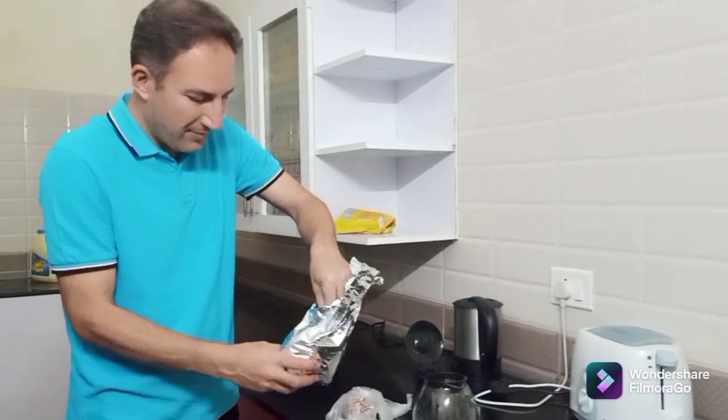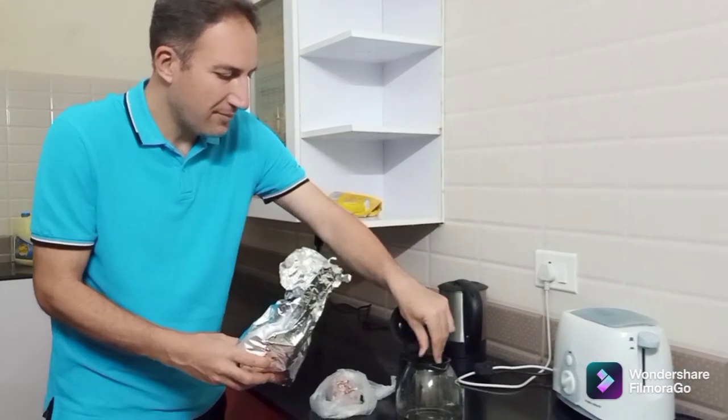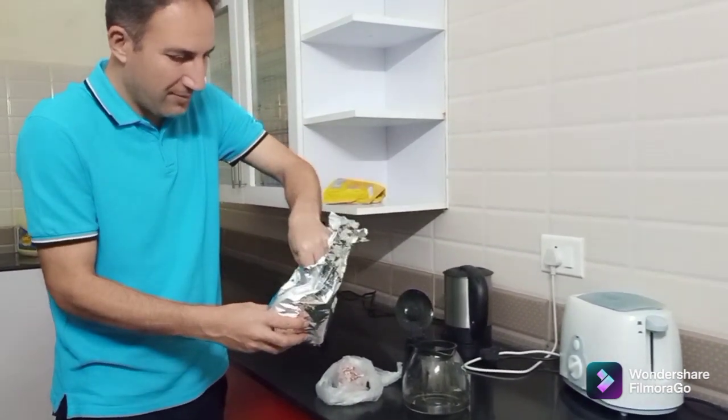We love all types of tea — whether it's green tea, black tea, or any flavor tea, all types of tea.